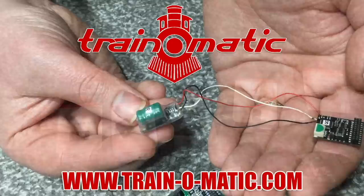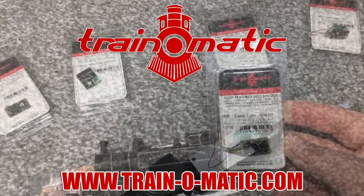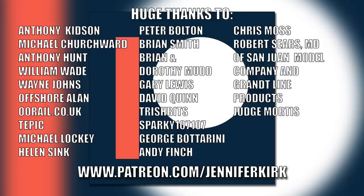Today's video is sponsored by Train-o-matic, makers of DCC decoders designed to be fully compatible with every manufacturer's locomotive. Visit train-o-matic.com to browse the full range and see what's suitable for you. I'd like to send out a huge thanks to everybody who supports me on Patreon.